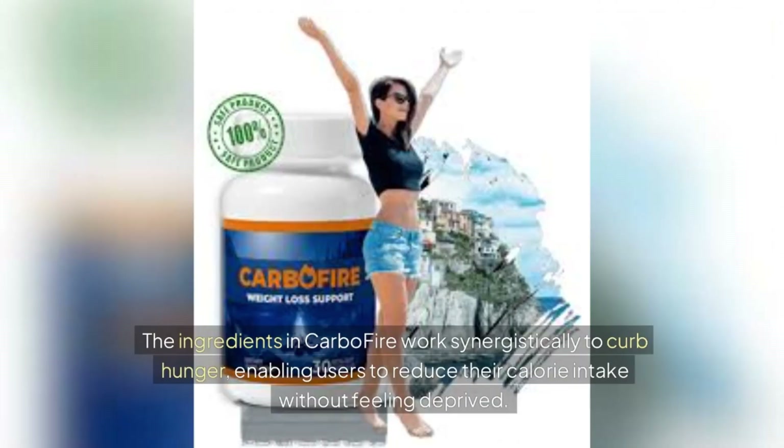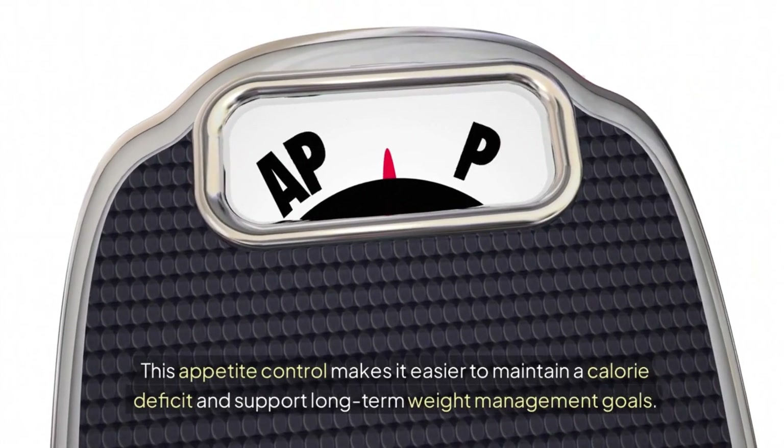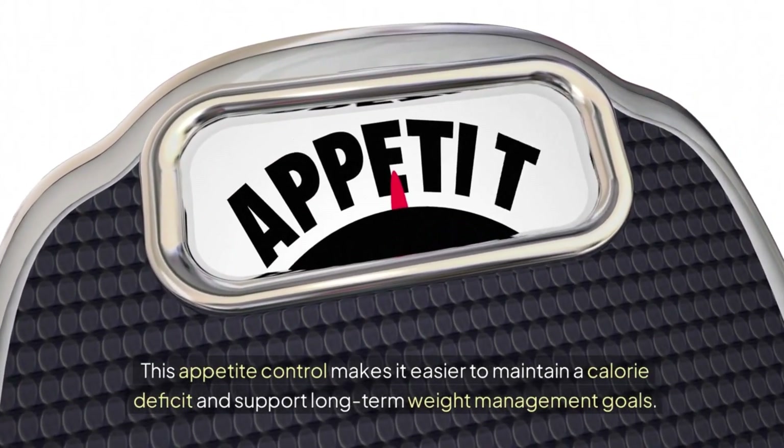The ingredients in CarboFire work synergistically to curb hunger, enabling users to reduce their calorie intake without feeling deprived. This appetite control makes it easier to maintain a calorie deficit and support long-term weight management goals.